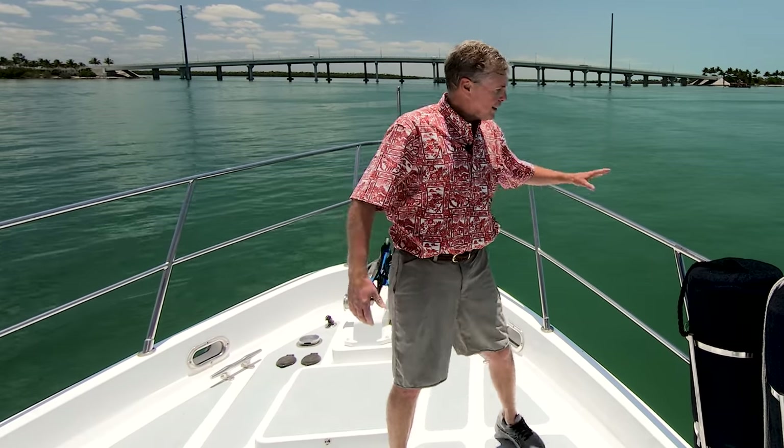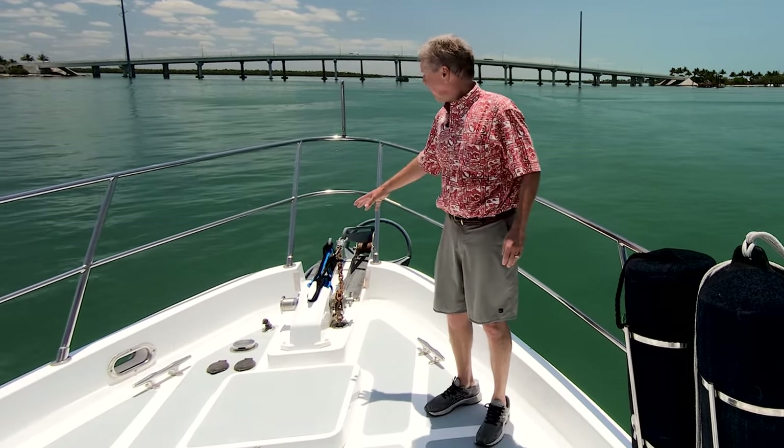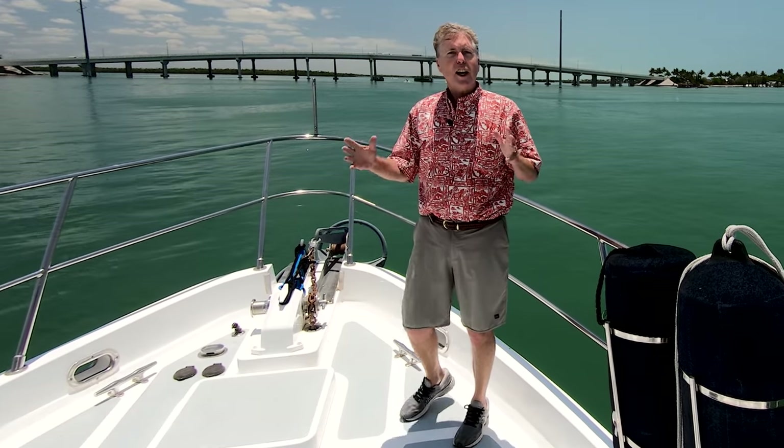I really love this boat. Look at the nice high railings up here. Good horizontal windlass with two anchors ready to go. A lot of great features on this boat I'd like to show you in person. Let's go take a look around.